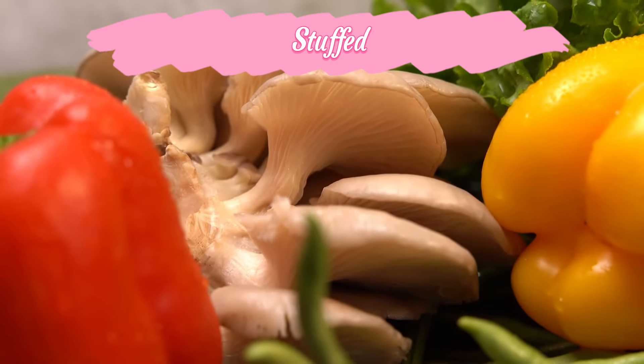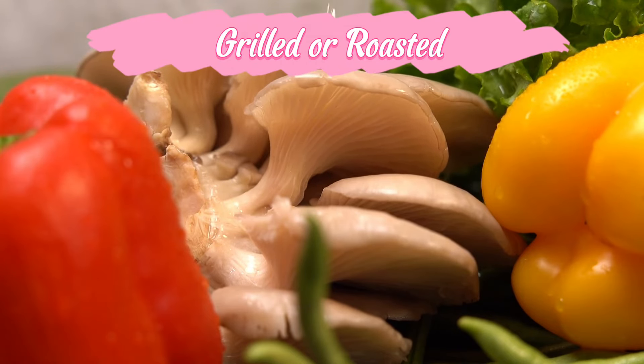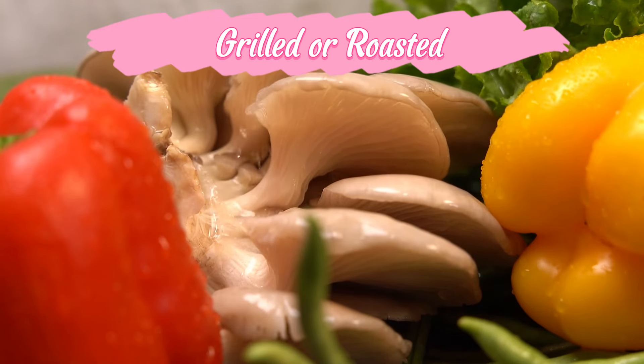Stuffed — hollow out bell peppers and stuff them with rice, quinoa, ground meat, or beans for a hearty and colorful meal. Grilled or roasted — grill or roast bell peppers to bring out their natural sweetness and add a smoky flavor.